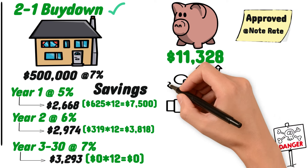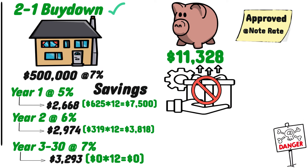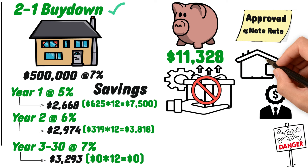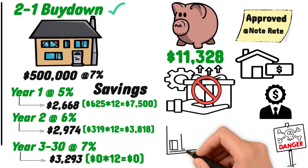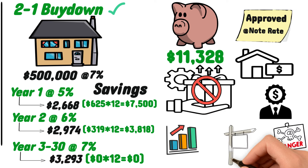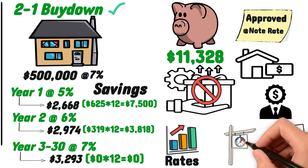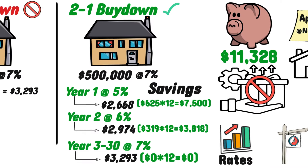Another important consideration is that this offer isn't always available. It really is just an incentive for someone to purchase a home, and in certain markets and with certain properties, the seller does not need to provide an incentive to find a buyer at their asking price. If a seller is confident they can sell at a certain price, there's really no reason to offer a 2-to-1 buydown. That's why you'll typically see these offers in high interest rate environments and with properties that have sat on the market for an extended period, where the seller is struggling to find a buyer.